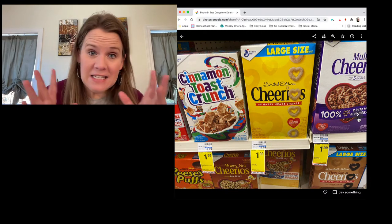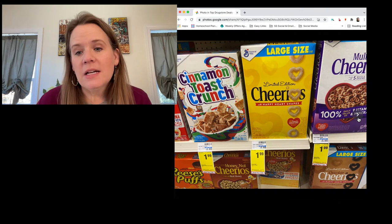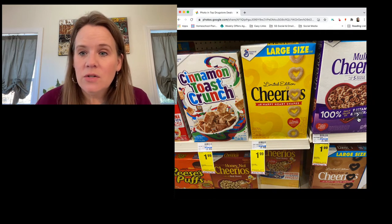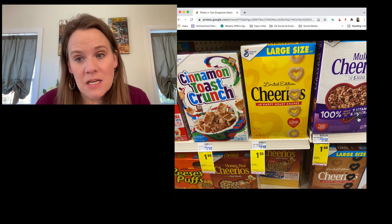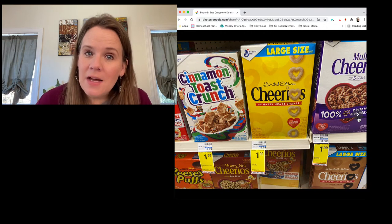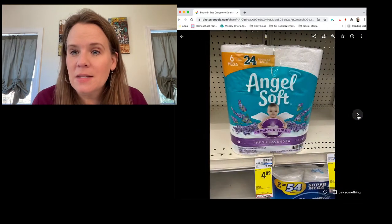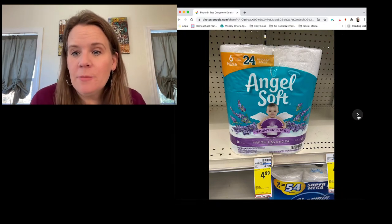Cereal: Walgreens doesn't have a deal, so CVS is winning on cereal. General Mills cereals are on sale for $1.99 and there's a one-dollar-off-two digital coupon. Using that CVS digital — or a printable if you grabbed it before it expired — makes it $1.49 a box, the best price you'll find on cereal this week. Paper goods: Angel Soft scented tube six mega roll is on sale for $4.09.